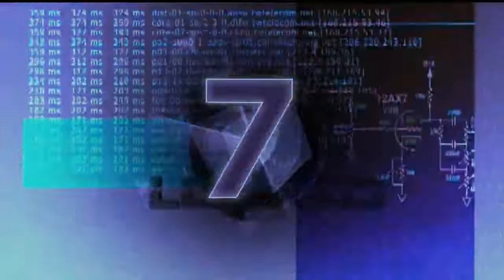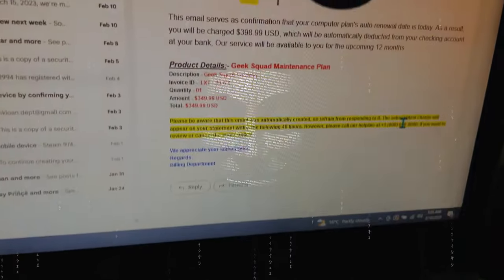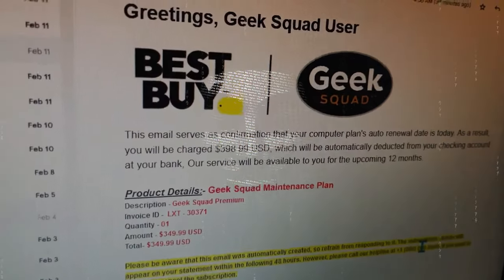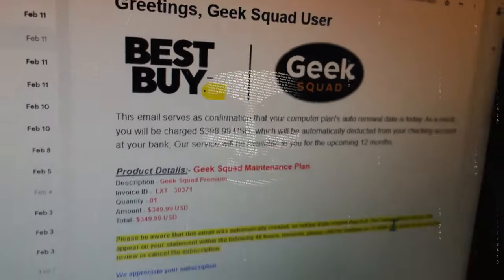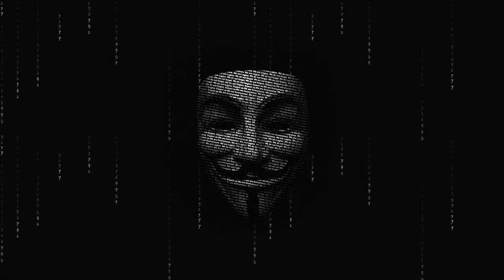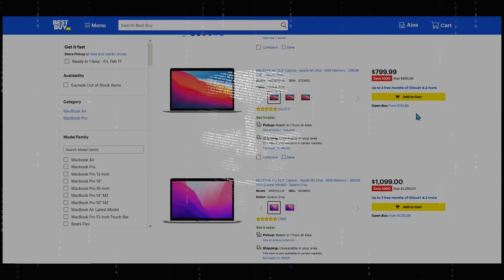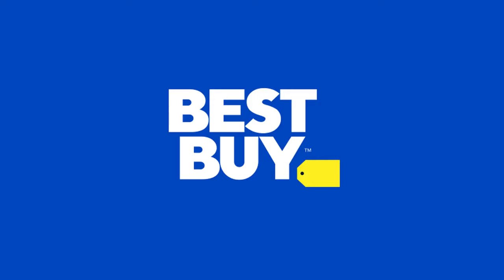Just give me 10 seconds and let me give a quick search on my system. I can see on my system you got a charge of $349.99 for the annual subscription of the Geek Squad, which you took on the 14th of January 2019. So this is just an auto-renewal of the old plan which you already have. How may I help you on that? I don't want this plan. What is it for?